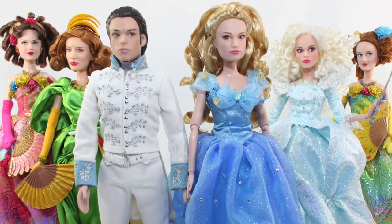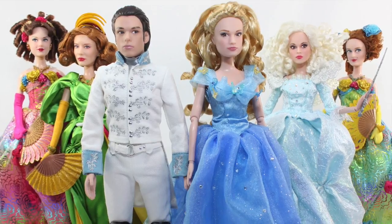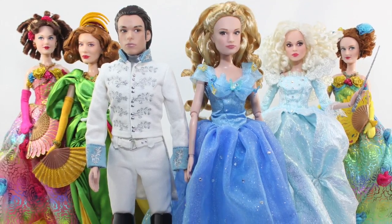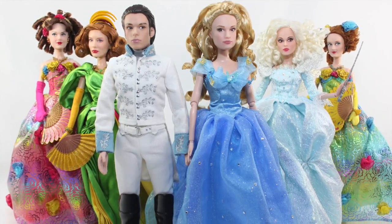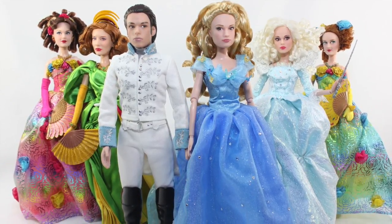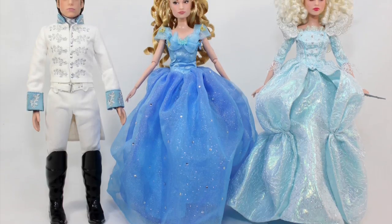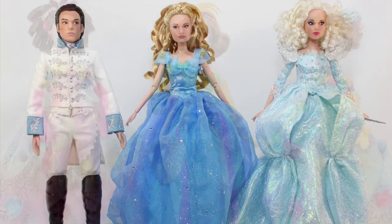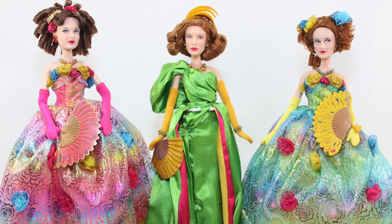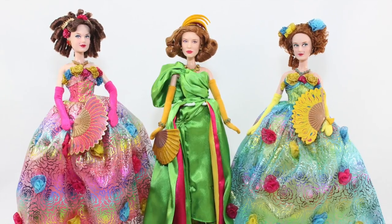Greetings everyone. This is Collectibles Euphoria with an in-depth review of the Cinderella doll set live-action Disney film collection, recently released to complement the release of Disney's live-action film Cinderella on DVD and Blu-ray on September 15, 2015. This set of six highly detailed fashion dolls is truly stunning, as it bears the main characters in the film donning their formal attires during the royal ball held by the king for the prince to find his future bride.